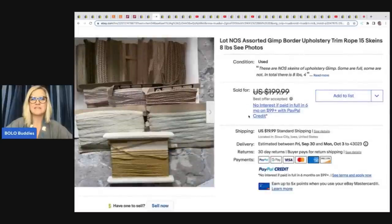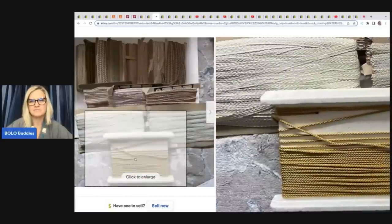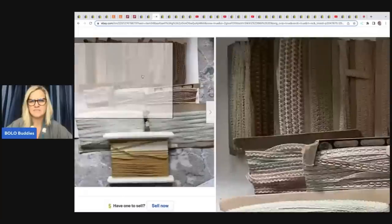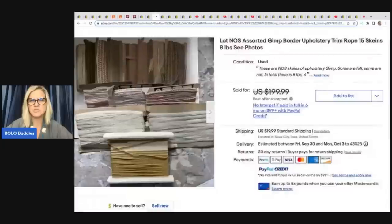The next item — I love this. It's assorted gimp border upholstery trim rope, 15 skeins, 8 pounds. I never heard that word — gimp, G-I-M-P. She picked this up on High Bid for approximately $2 and took a best offer of $150.